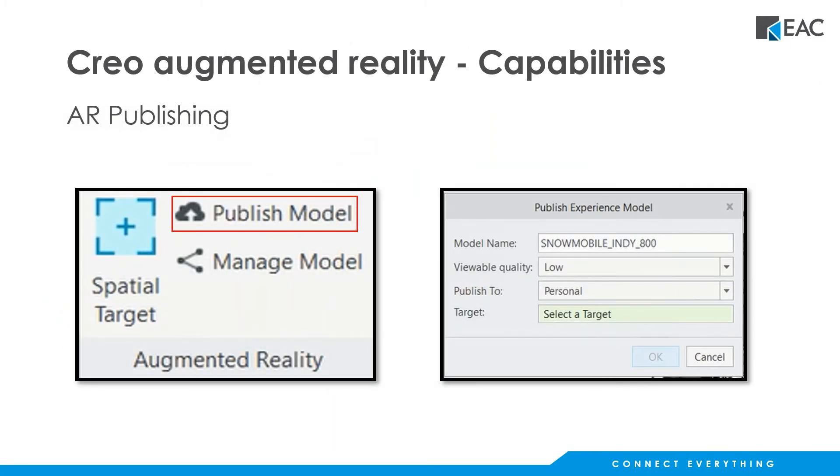Once you have that done, the next step is really easy — we're just going to publish the model. You get to specify the name that people are going to see when they look at your augmented reality experience, and you have different options for viewable quality. Consider how people are going to actually utilize this information — you could look at this on a laptop or a workstation and get all the rich detail there.